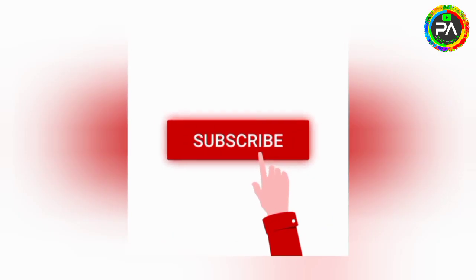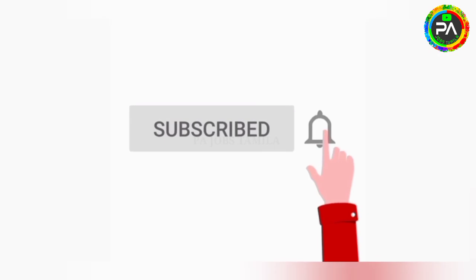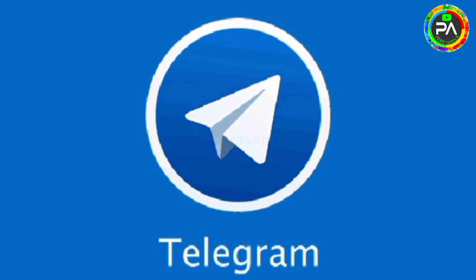If you want to subscribe to our channel, click on the bell icon. If you like to join us in the Telegram group, please join using the link in the description box. Ok friends, come to the video.